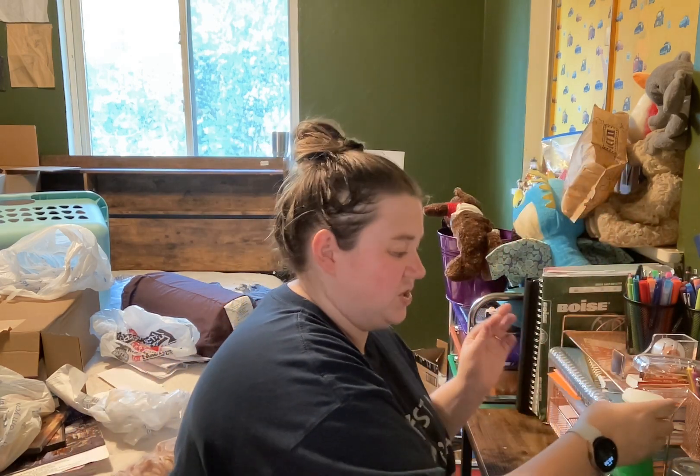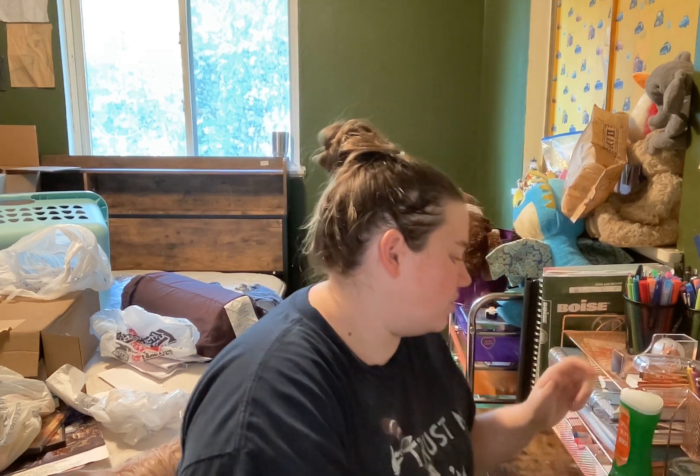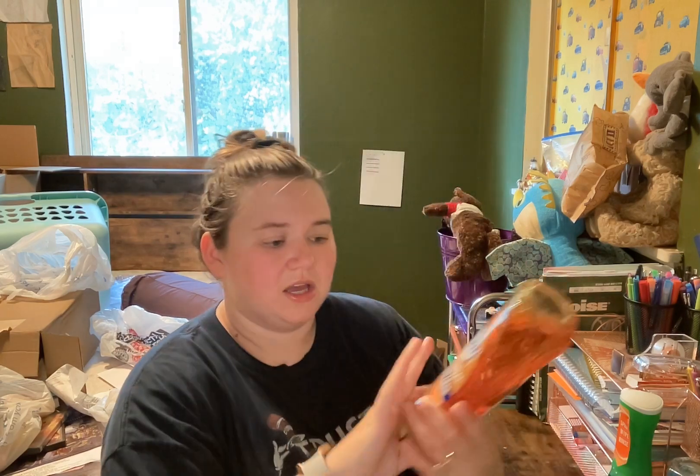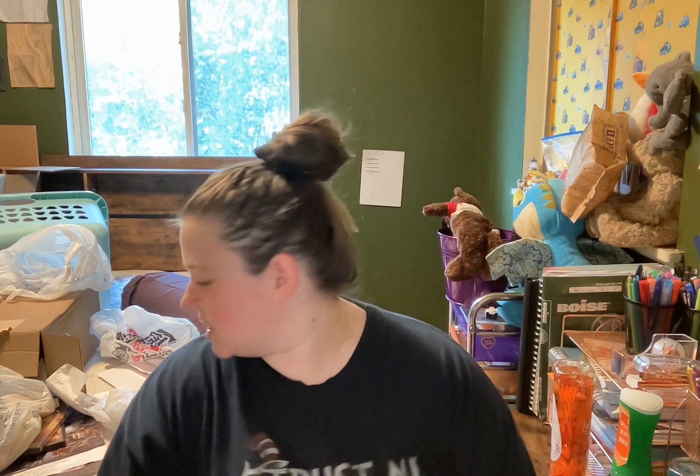Ew, and this one's leaking. And then I got the Gain one, which is also leaking. Unfortunately, not sure why. And then lastly I got the Dawn Easy Squeeze and the Orange Stiff.